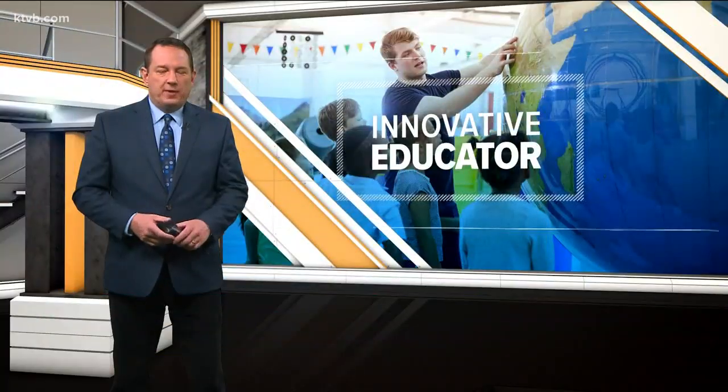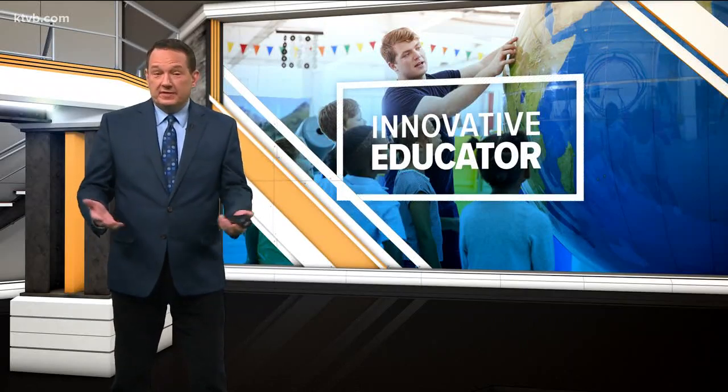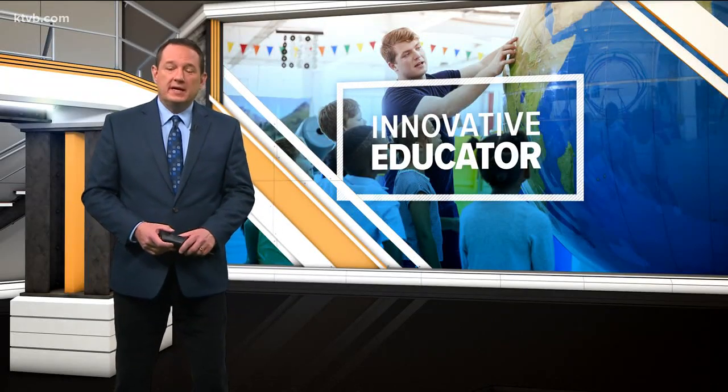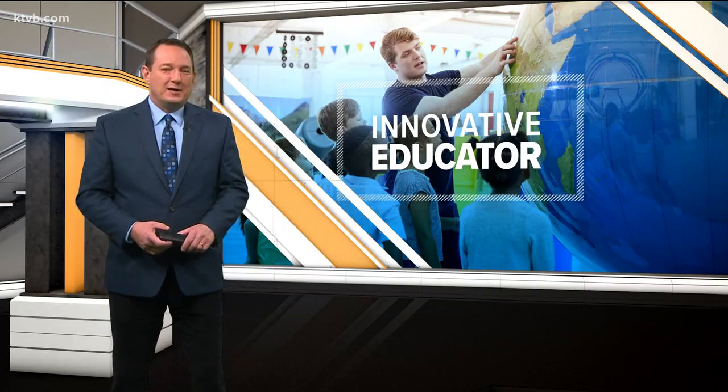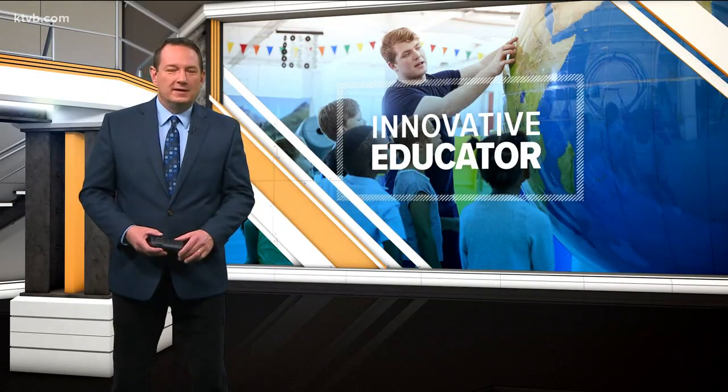These days, you can stream all your favorite movies, TV shows and music whenever you want. You can even stream educational videos for your kids. Well, this week's Innovative Educator is inspiring her students by exposing them to the original kind of streaming.